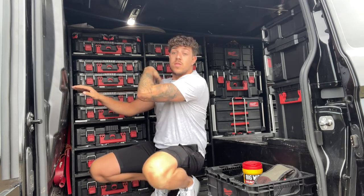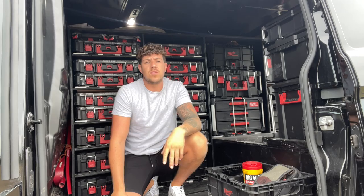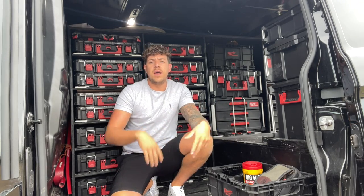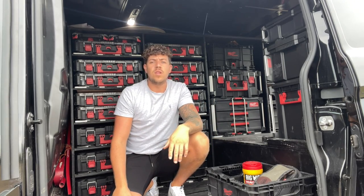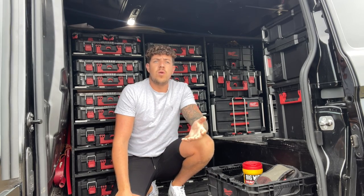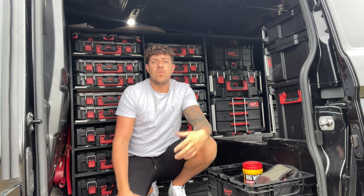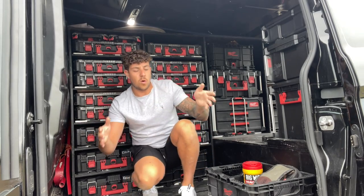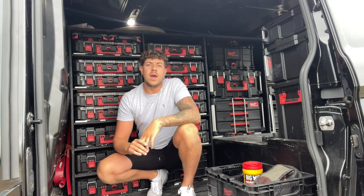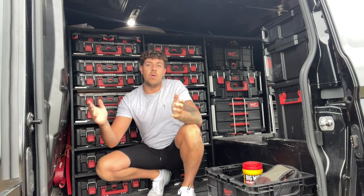So the guy that built this for me — he'd done it in a day but over two days, so he'd done like a morning one day and then finished it in an afternoon on the next day. He was a friend of mine so it didn't really cost me too much money. We basically got all the stuff I wanted to put into it and designed it around how I wanted it to be.